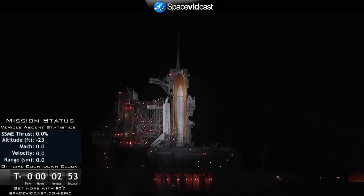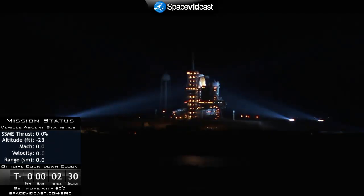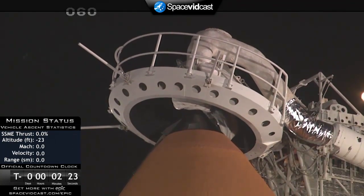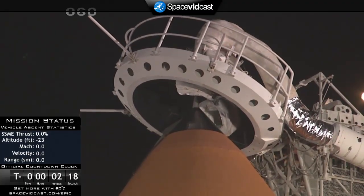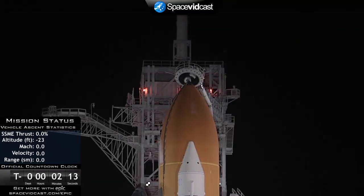T-minus three minutes and counting. The GLS is go for ET liquid oxygen pressurization. T-minus two minutes 30 seconds and counting. The gaseous oxygen vent hood — also known as the beanie cap — is being slowly retracted away from the top of the external tank. No unexpected errors; caution warning system has been cleared, no issues there.